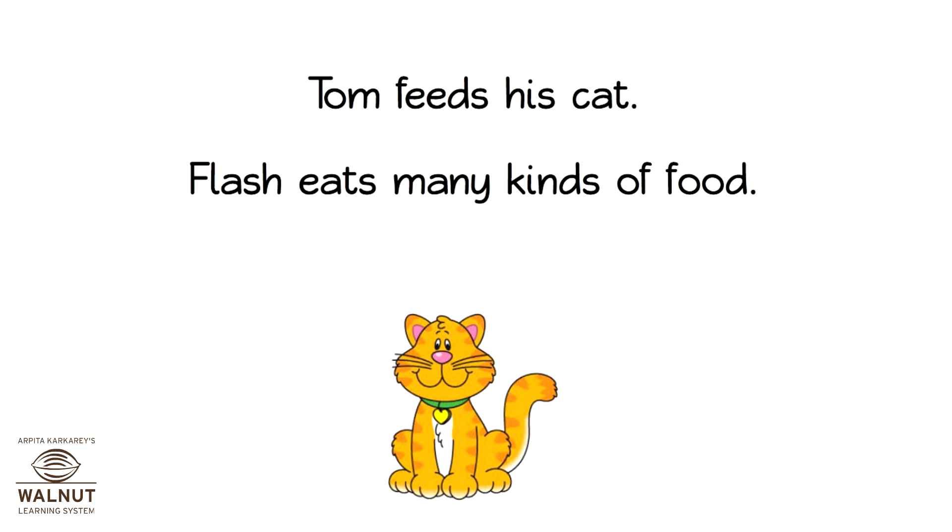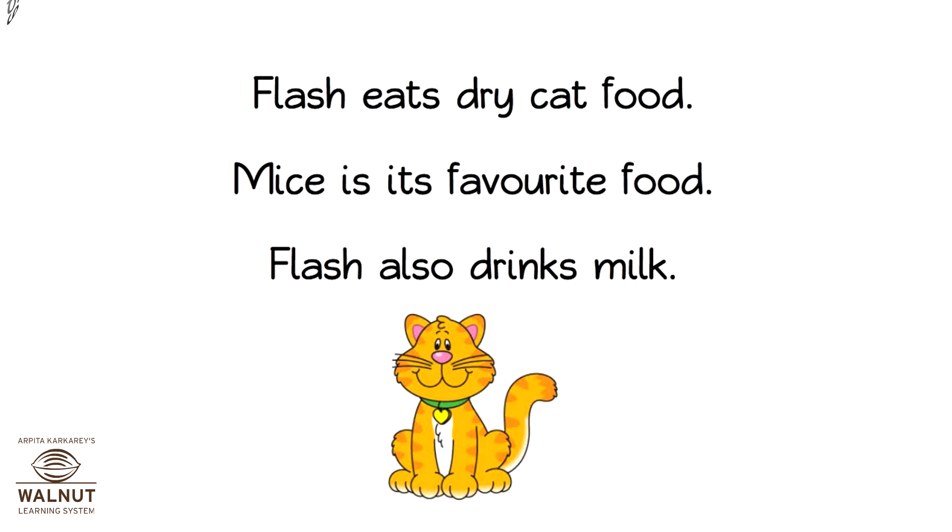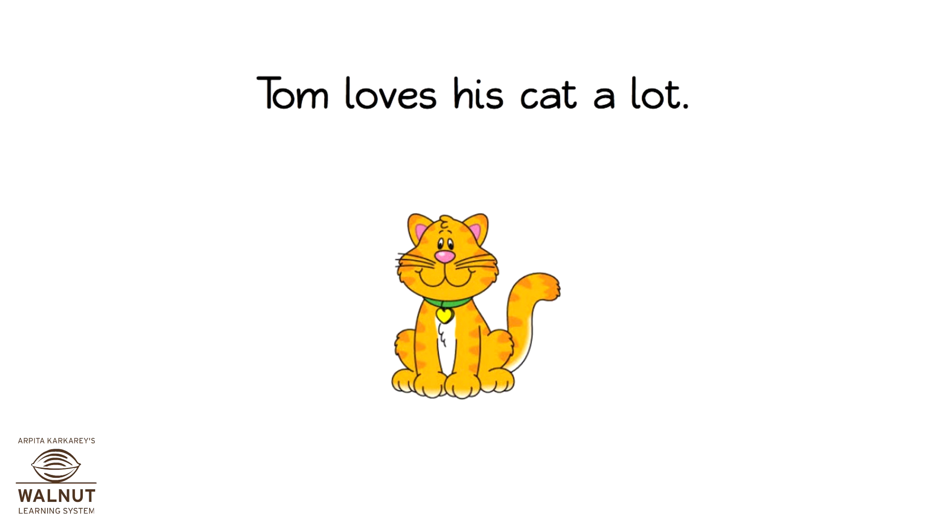Tom feeds his cat. Flash eats many kinds of food. Flash eats dry cat food. Mice is its favorite food. Flash also drinks milk. Tom loves his cat a lot.